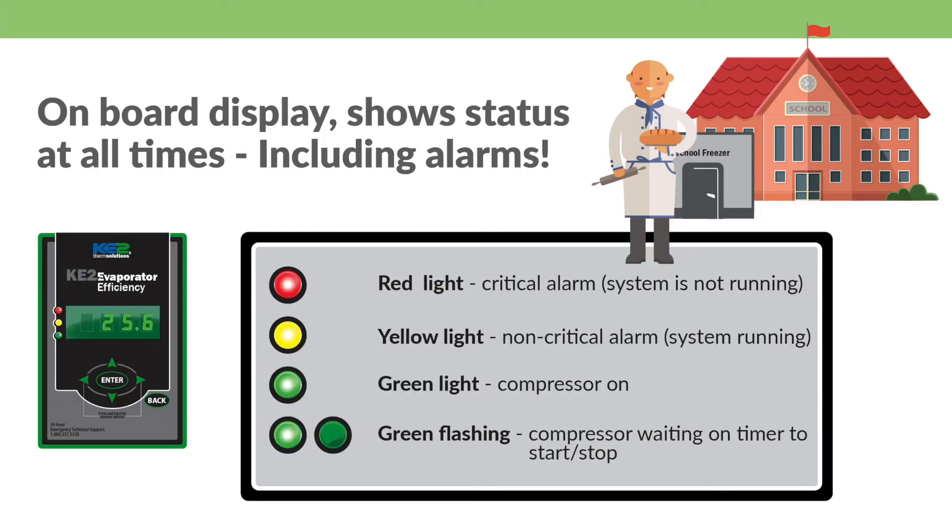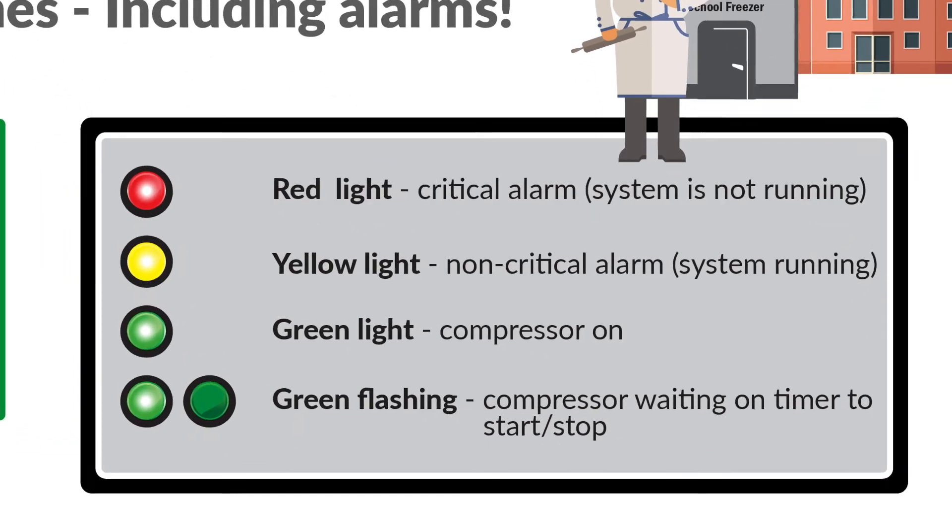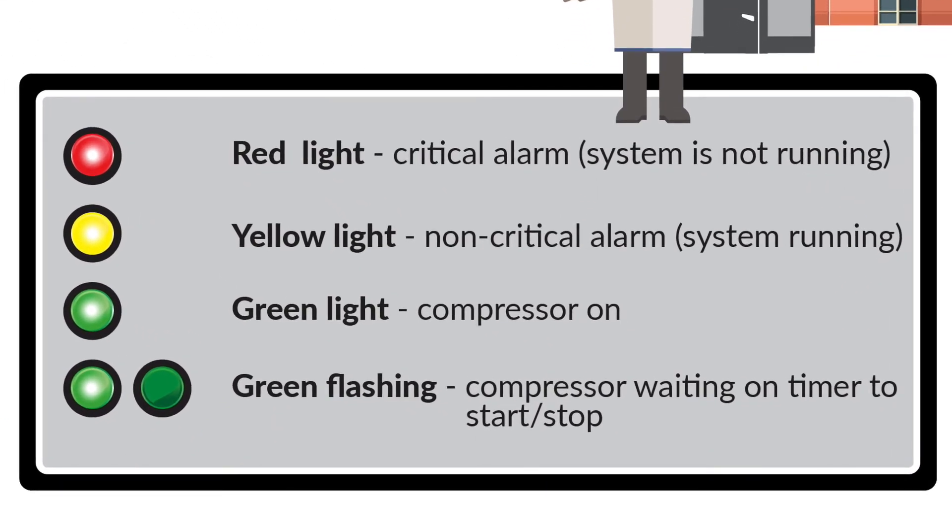For your kitchen staff, the onboard display shows what's going on inside the walk-in at all times. You'll no longer have to guess if there's an issue. Plus, there's no more coming in after the weekend to a warm walk-in and spoiled food.